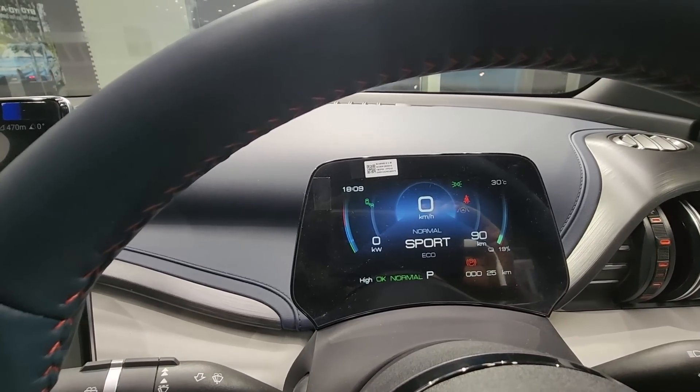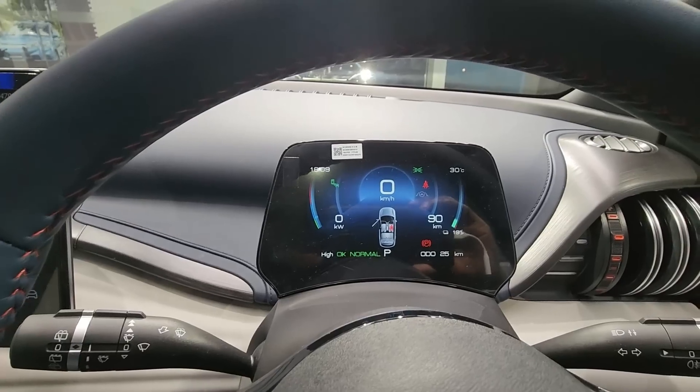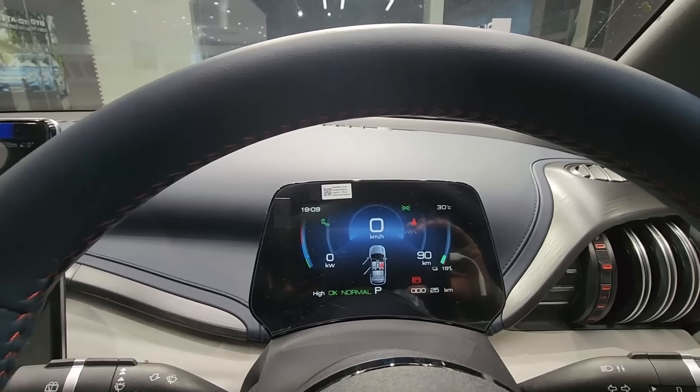We offer eco, normal, and sport driving modes. The intensity of brake energy regeneration is also changed across modes. There are standard and high regen modes — in high mode, you get more aggressive brake energy regeneration intervention.